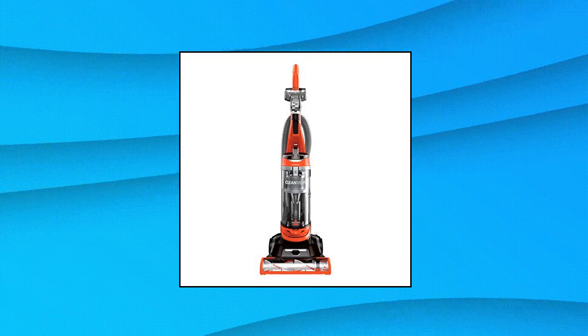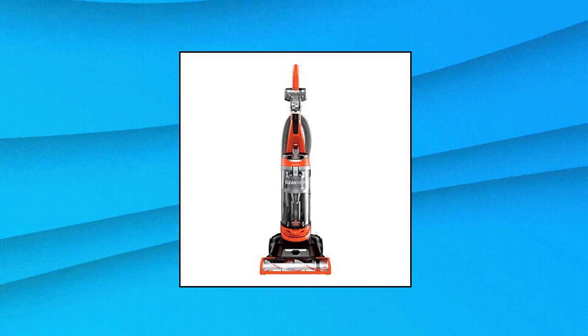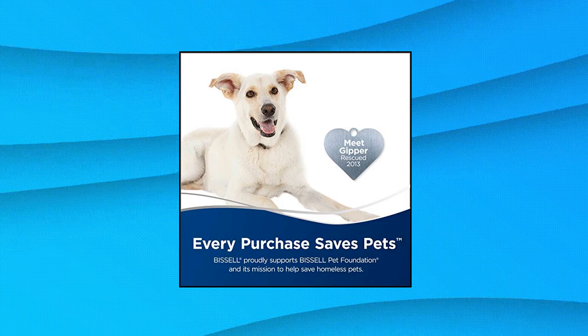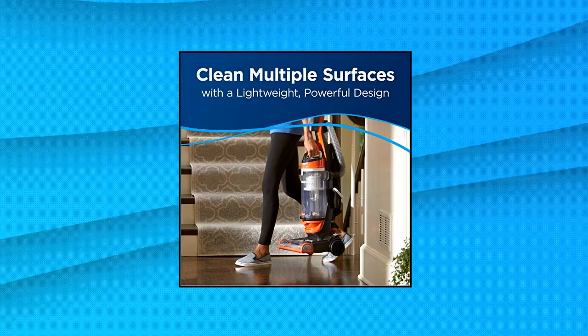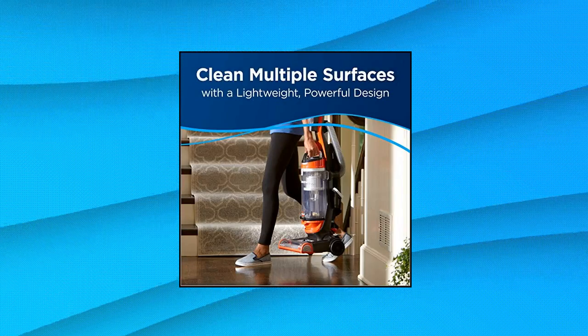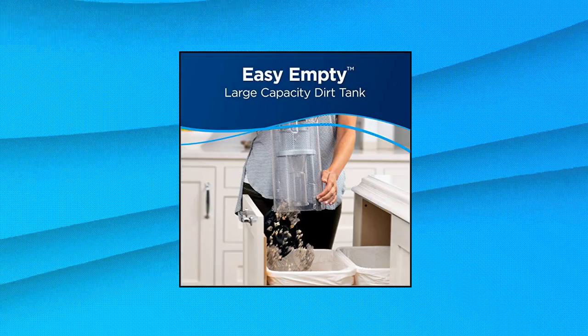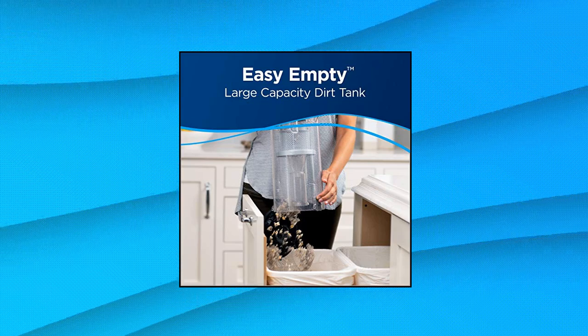Bissell CleanView Bagless Vacuum Cleaner. One-pass technology with powerful suction and innovative brush designed to clean on the first pass. Scatter-free technology reduces scatter on hard floors. On-board storage keeps specialized tools including the Turbo Brush Tool, Dusting Brush, Crevice Tool, and Extension Wand close by while cleaning. Powerful multi-cyclonic system.